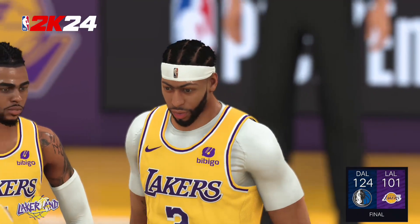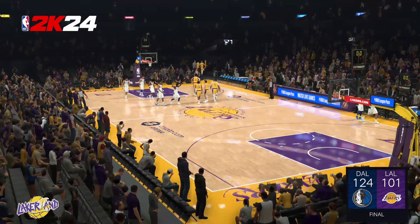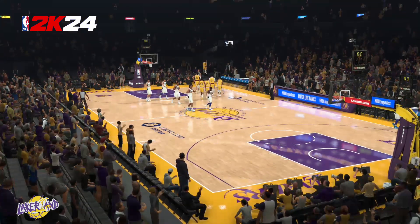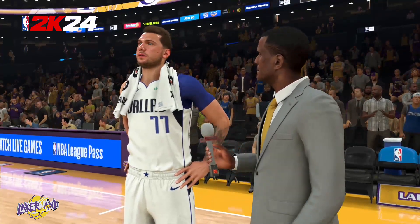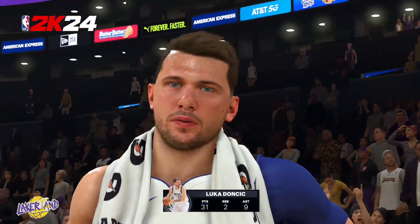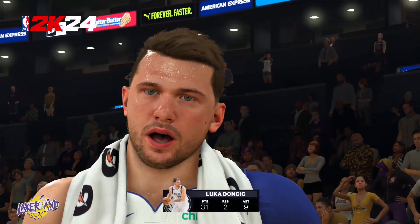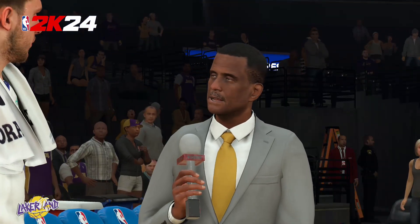Let's check in with David Aldridge reporting from the sideline for our player of the game. Luca, you played well and you got the win — so what made the difference? Yeah, I think we had a great game today. We stepped up together, played good defense, and it was a great win. Thanks for your time, man. Appreciate it. Kevin, back to you.